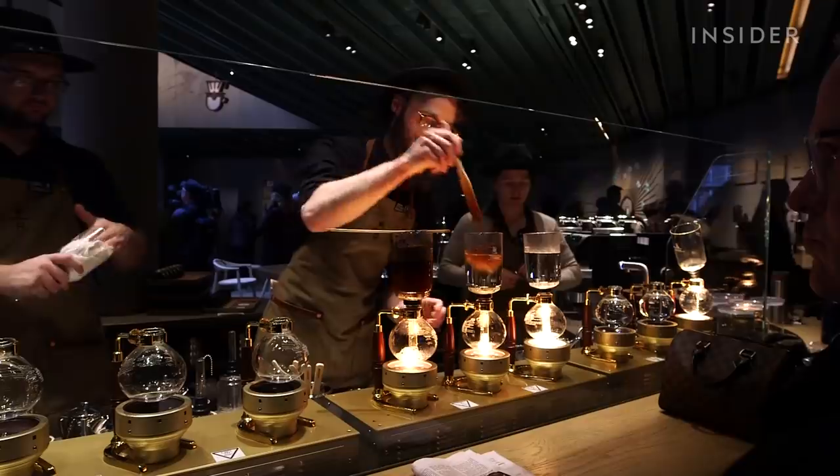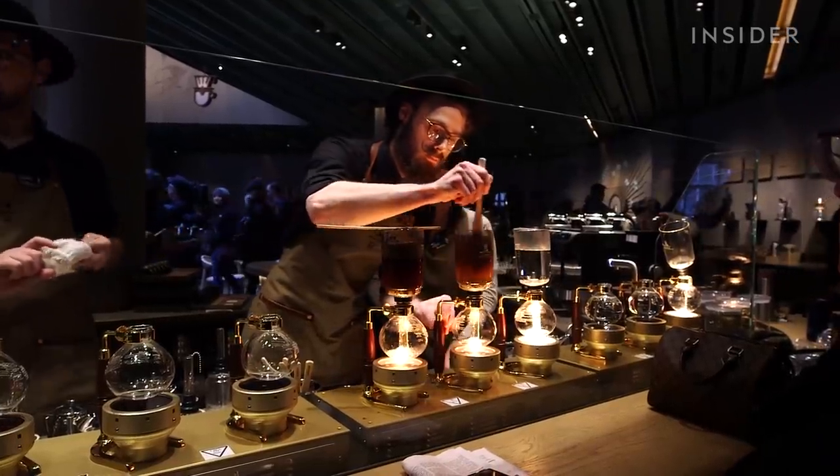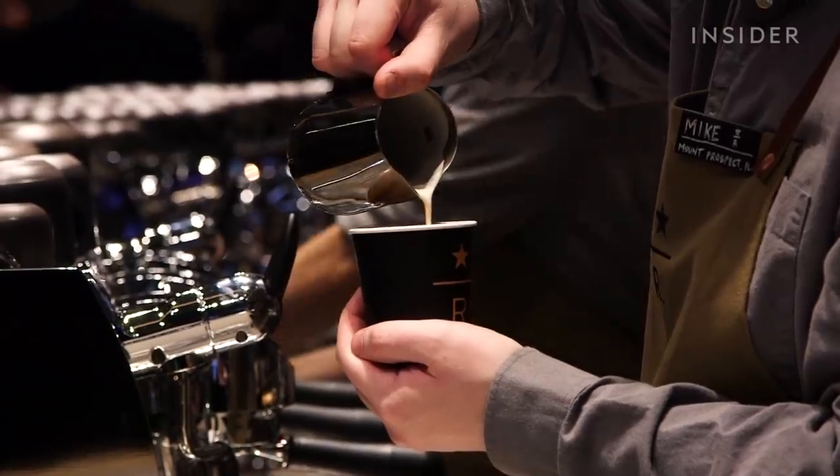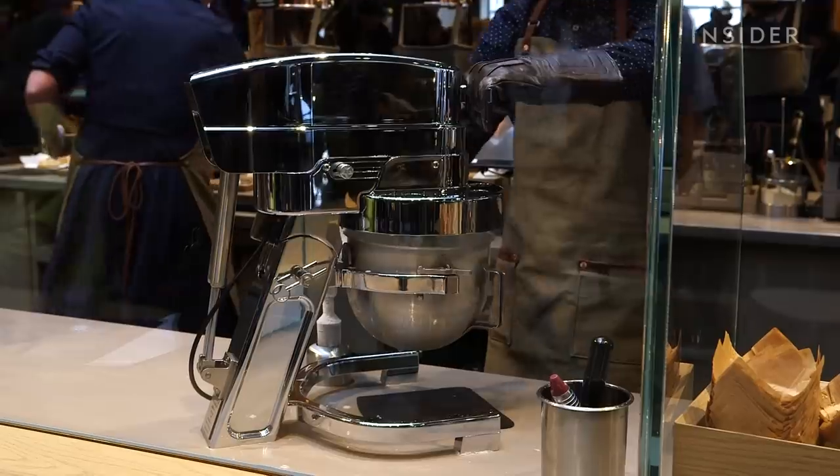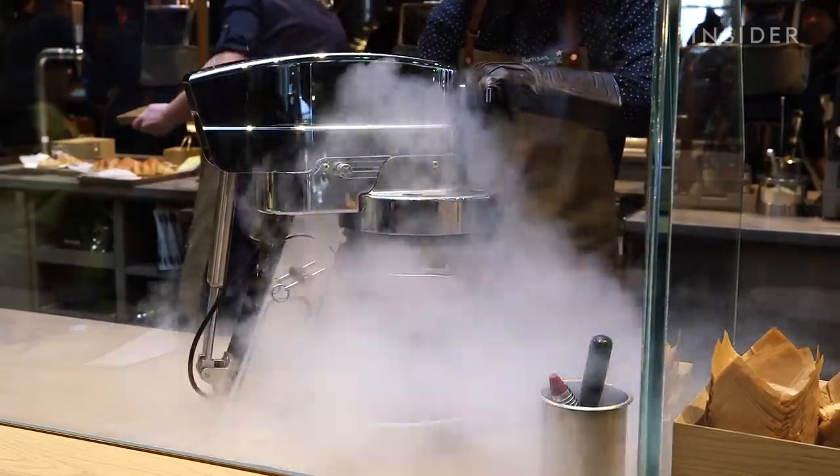Starbucks Reserve Roasteries offers what Starbucks calls an immersive coffee experience. With seven brewing methods, coffee-inspired cocktails, and liquid nitrogen gelato, it truly is one of a kind.